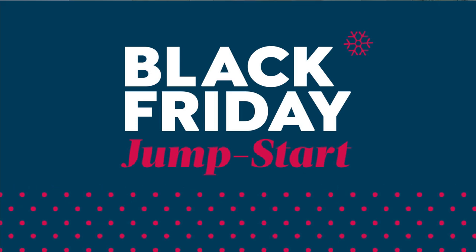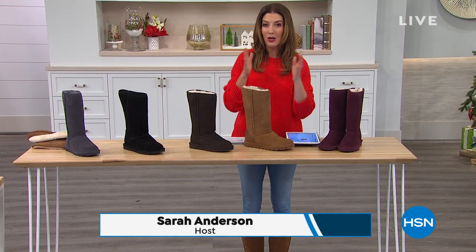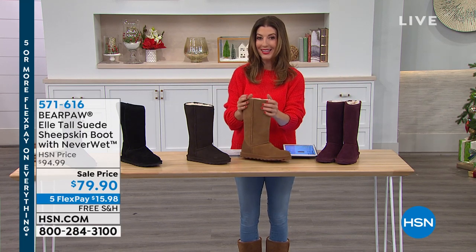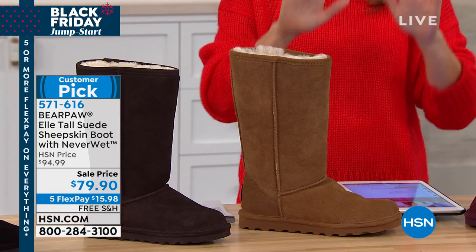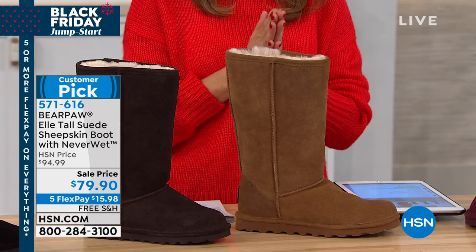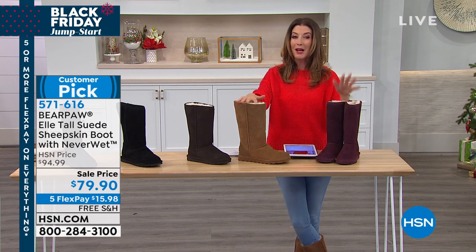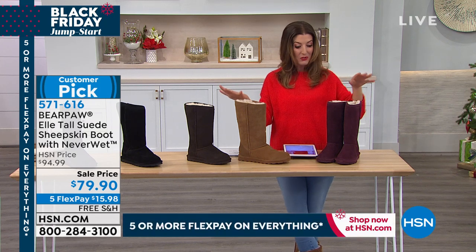How excited am I to wear Bear Paw for three hours? So comfortable, so cozy. This is the genuine suede with genuine sheepskin footbed and beautiful wool blend lining — everything about the most iconic look from Bear Paw. This is called the L Tall — if you do one shoe from Bear Paw today, this is going to be the cleanest, most classic, most iconic, most recognized style. Genuine suede boots at $79.90, with five FlexPay interest-free monthly payments and free shipping.